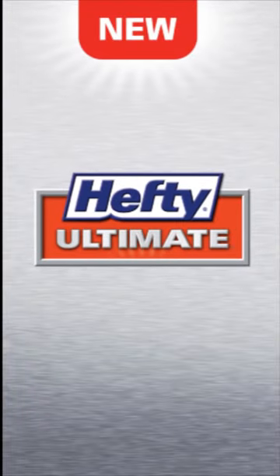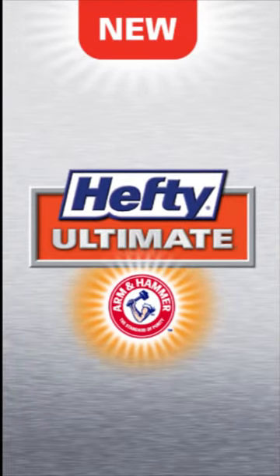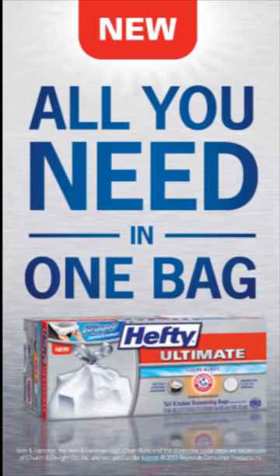Introducing new Hefty Ultimate with Arm & Hammer Odor Control Trash Bags. The unique combination of Arm & Hammer patented odor control technology, a patented gripping drawstring, and improved tear and puncture resistance. All you need in one bag.